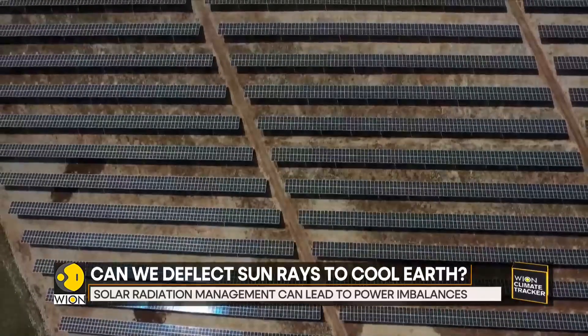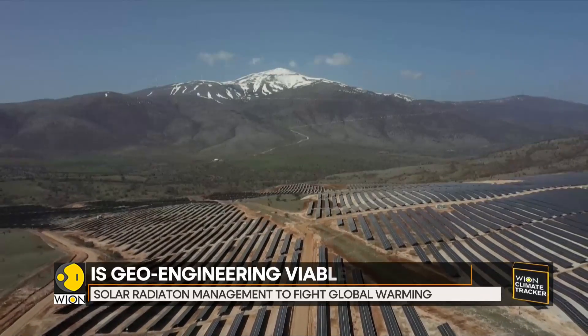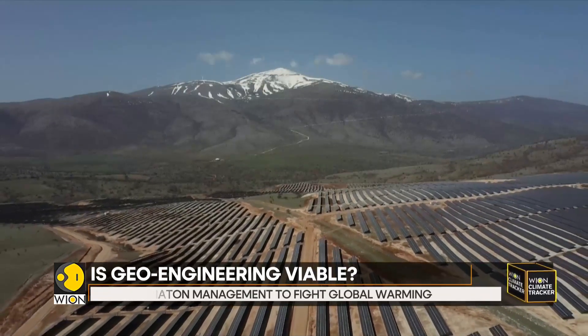In fact, it could also lead to the risk of termination shock, whereby a sudden stopping of the spraying of particles could unleash pent-up global heating.